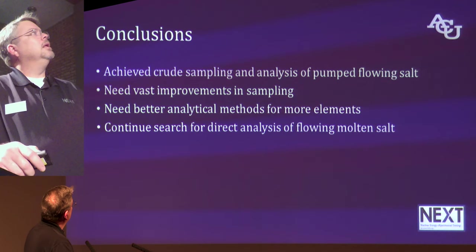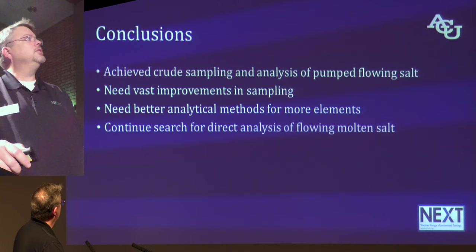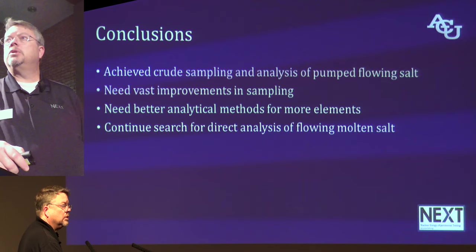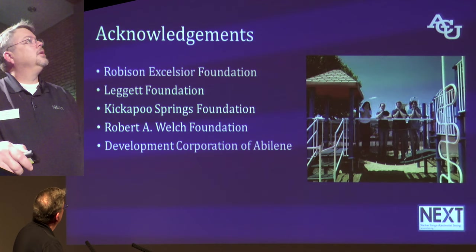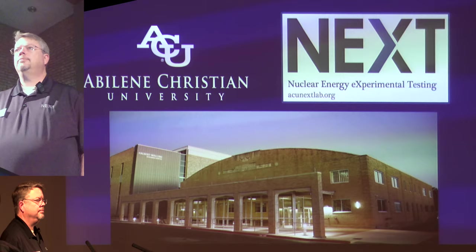We have achieved crude sampling and analysis of pumped flowing salt — something we needed to check off our list to move forward. We need vast improvements in sampling and certainly better analytical methods for more elements. I continue to search for some direct analysis of flowing molten salt that will enable us to determine everything, or nearly everything, in the salt in real time on a reactor sometime soon. These are the folks that have supported us, and I appreciate your kind attention.